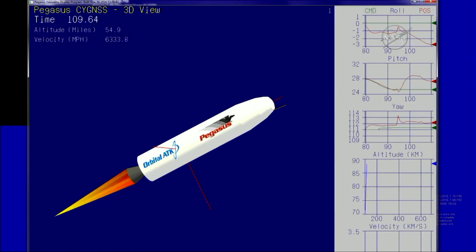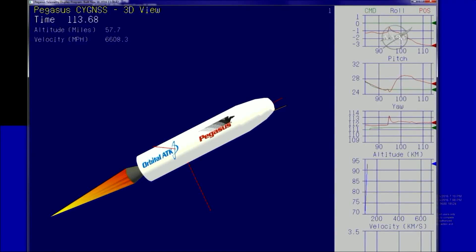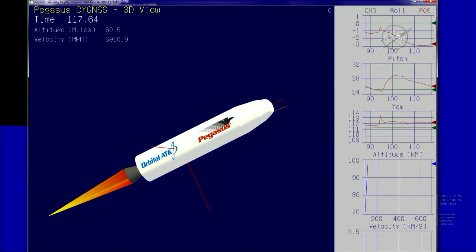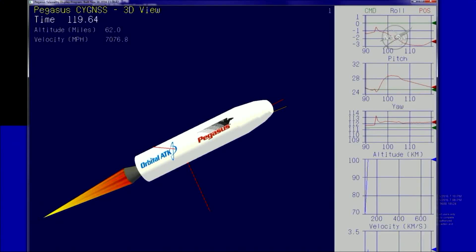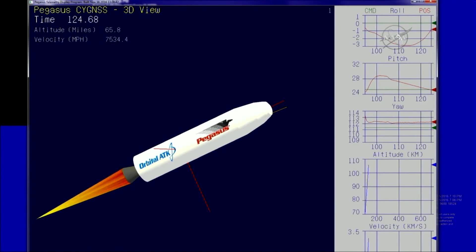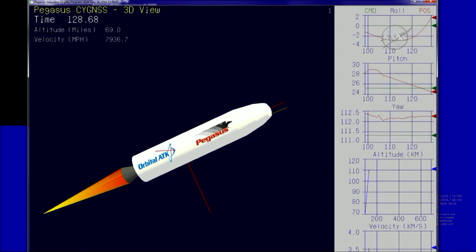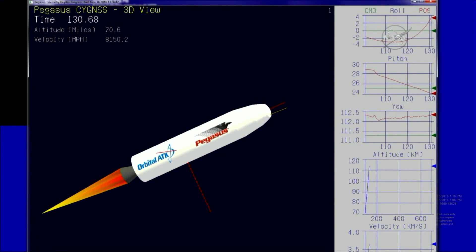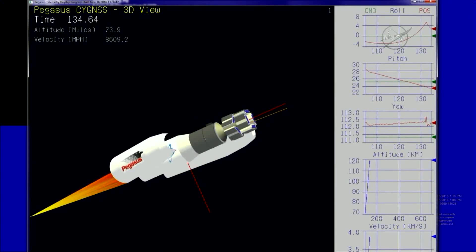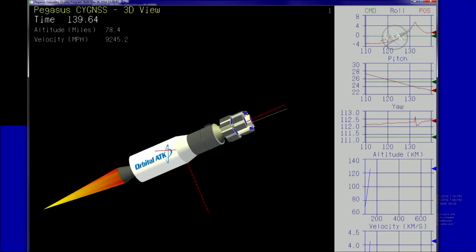Standing by for fairing separation. Power buses remain strong. Approximately 20 seconds until fairing deployment. Second stage flight looks good. Fairing separation is confirmed. Attitude remains nominal after successful fairing separation.